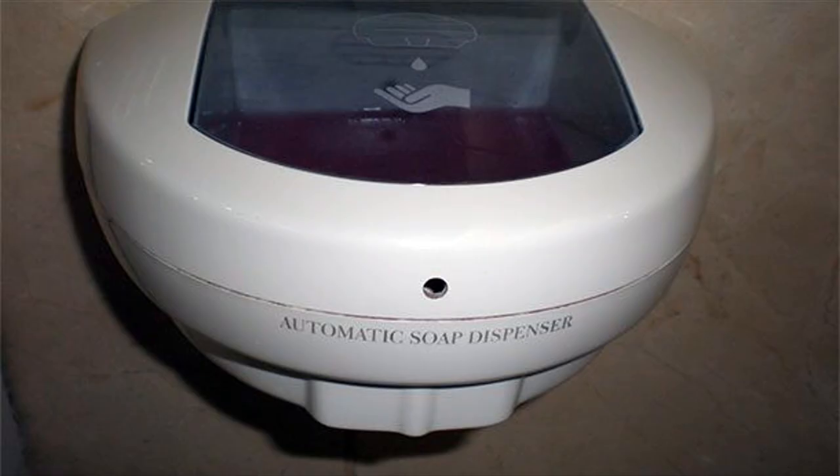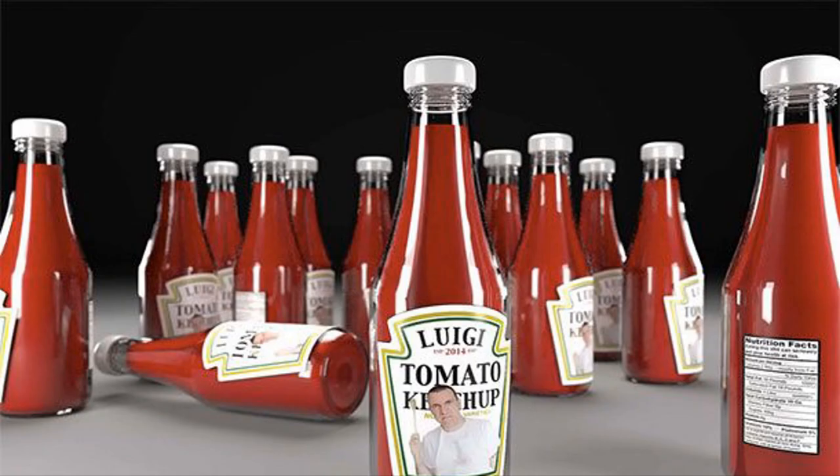Number 14: Motion Sensors On Hand Sanitizer Pumps. This goes for soap dispensers too. You only touch the dispenser before actually sanitizing or scrubbing your hands. It would be better to put a motion sensor on the door so that you don't have to touch the handle when you're walking out of the bathroom, or require all bathroom doors to open outwards. Number 13: Glass Ketchup Bottles — actually, glass anything. How are you supposed to squeeze out the last drops?